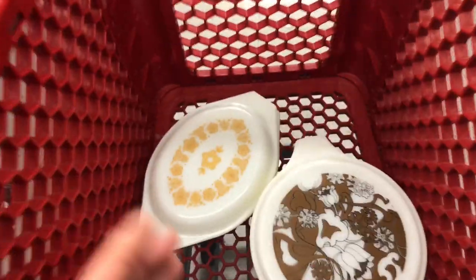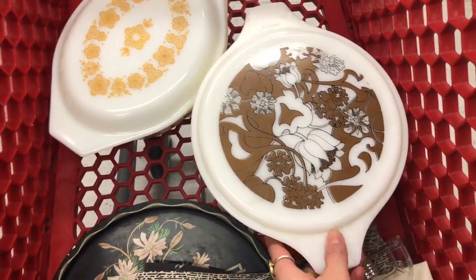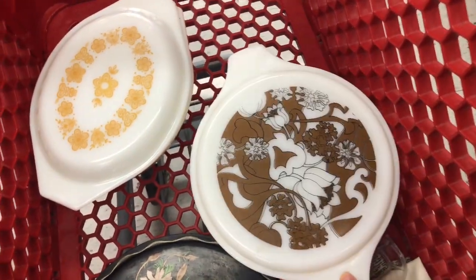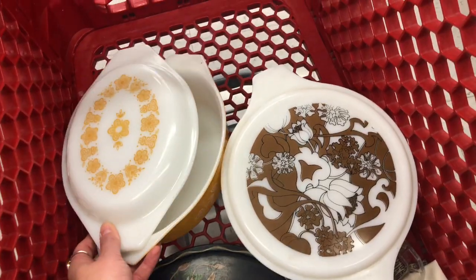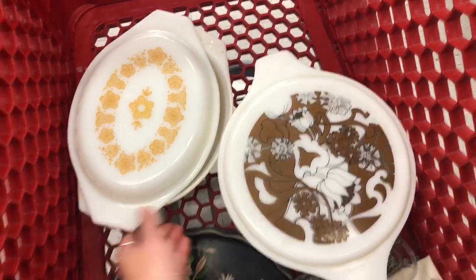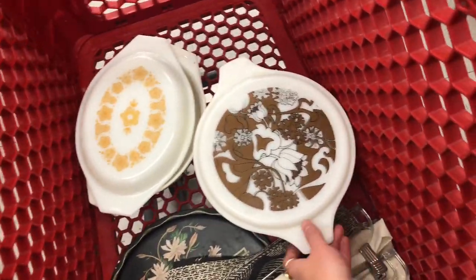So these two pieces are vintage Pyrex and I know they're worth a bit of money and they're good for reselling. But specifically I wanted to find yellow ones to go with my kitchen, and they have the lids which are rare, so I'm super stoked about these.